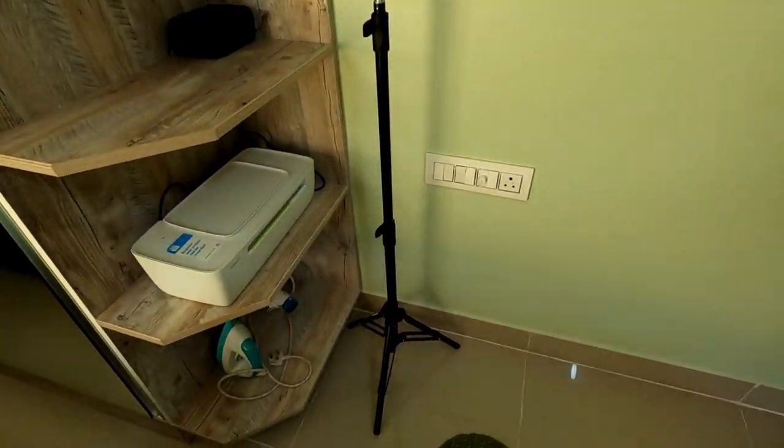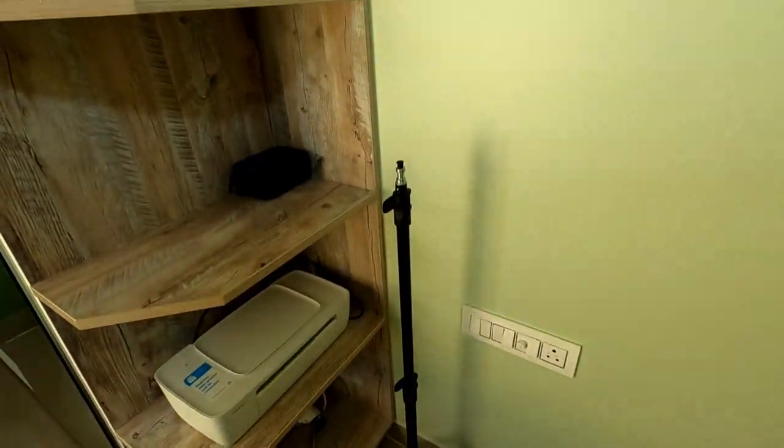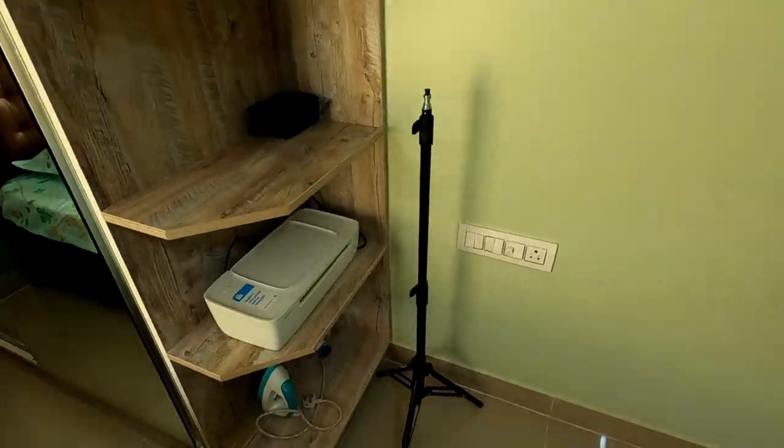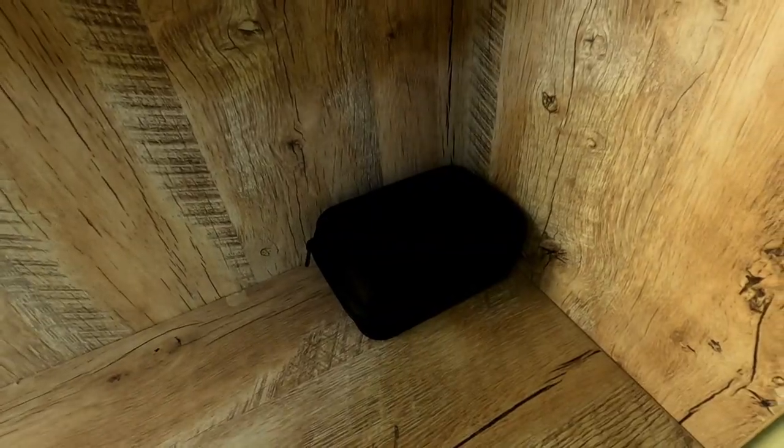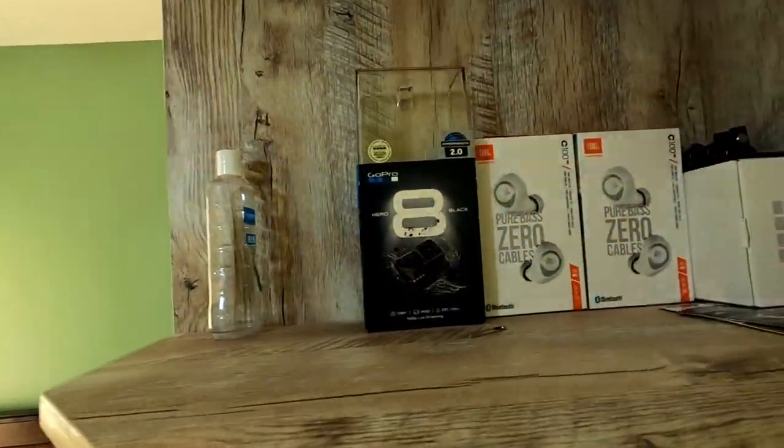This is a small rack on the side of my cupboard with some of my shooting accessories. I just ordered it — only the stand came, this is actually a light stand, so once the light comes then only this will be of some use. There's also my small camera case and some of my gadget boxes.